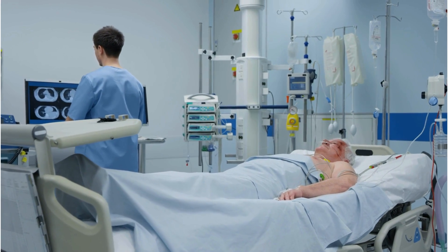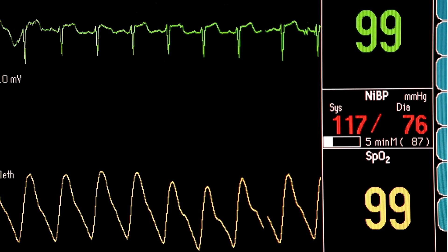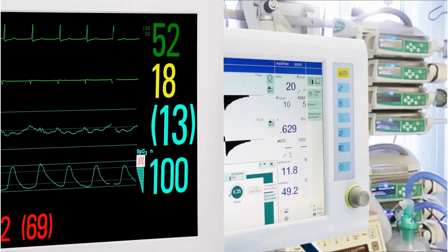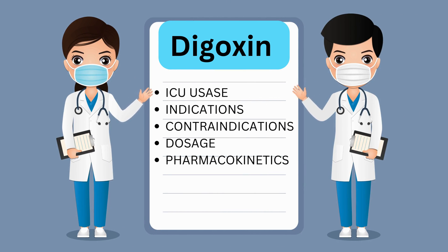Digoxin is an important medicine for cardiac patients, and its use in arrhythmias and heart failure is extremely valuable. But careful monitoring and appropriate dosing is key to using this medication. Thank you for exploring digoxin's ICU uses, mechanism of action, and dosing guidelines. In the next video, we will talk about digoxin toxicity and how we can revert it in detail. So stay tuned and keep learning.